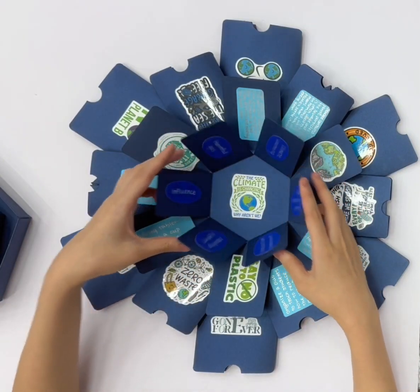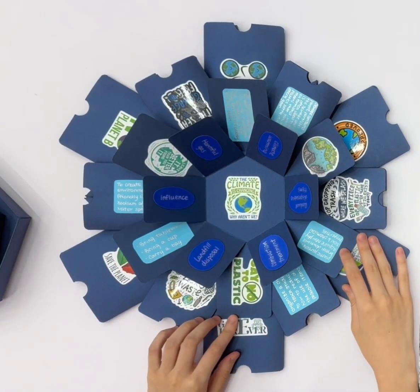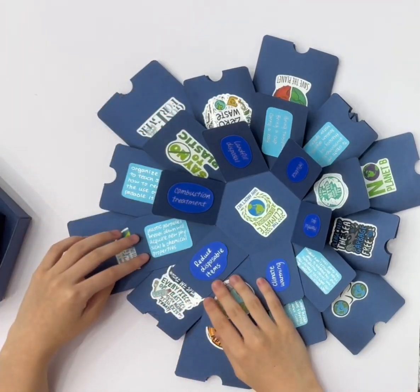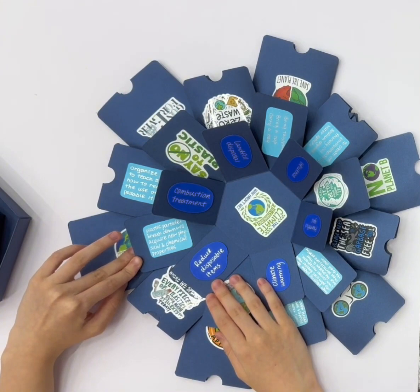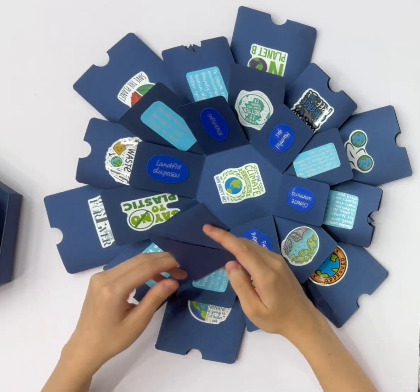If we want to fundamentally solve these problems, I think we need to reduce the use of plastic and disposable items, and instead use multiple-use items. Multiple-use items have a longer life, lower average consumption, and more reliable materials.